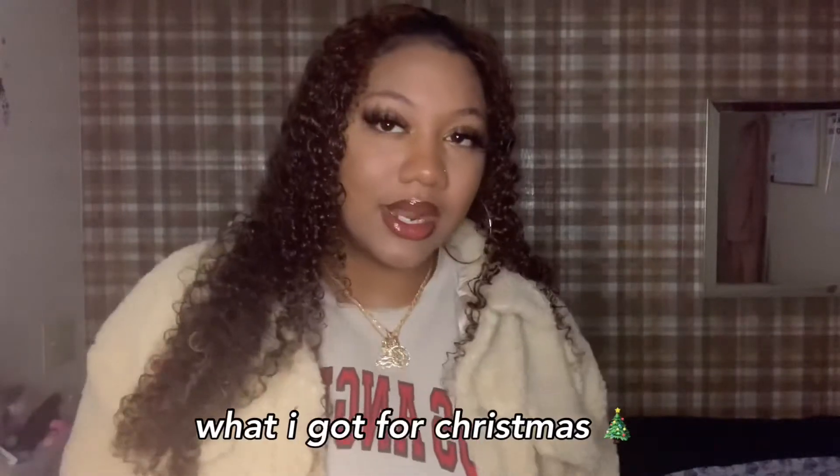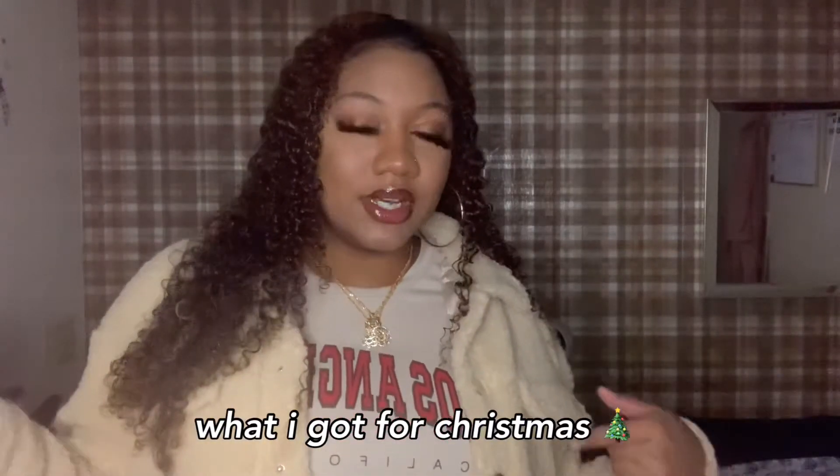Hey guys, welcome or welcome back to my channel. As y'all saw by the title, today I'm going to be doing a 'What I Got for Christmas 2021' edition. So let's just hop right into it — make sure you guys like, comment, and subscribe.